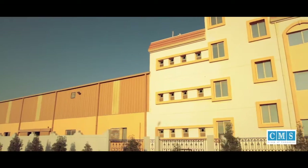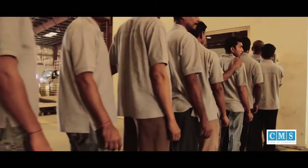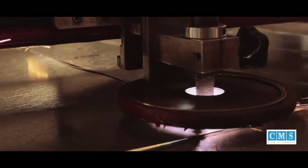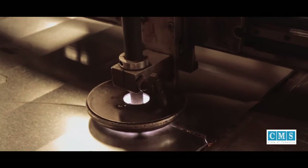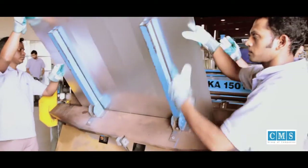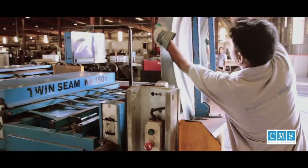At CMS we provide a comprehensive range of customer driven products and services in the fabrication and supply of GI ducts. We have been successful in maintaining the lead in the field of HVAC by keeping abreast with modern technology and the latest expertise by installing the latest machinery. Our dedicated professionals are highly skilled and motivated, working around the clock in close-knit teams ensuring a large volume of daily output.